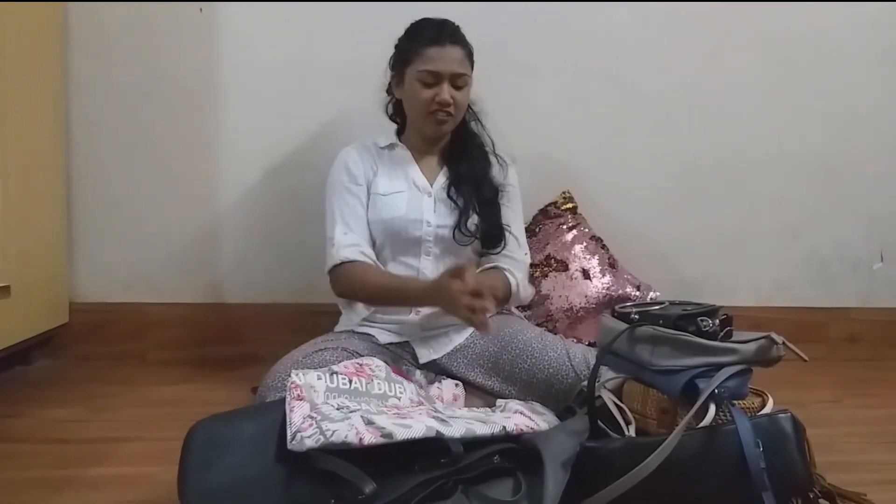This is my bag collection. I did not count exactly how many bags are there — there are more bags which I would prefer not showing you. These are the only good bags I have right now. Thank you for watching. Please give it a thumbs up, and if you haven't subscribed to my channel, please subscribe. Bye!